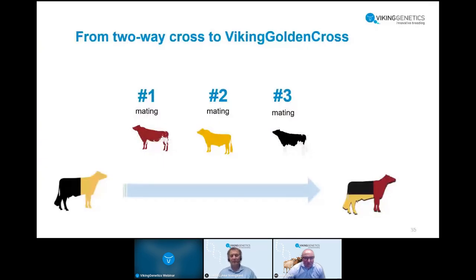That's how New Zealand farmers see the system of adding Viking Red as the third way into the golden cross. If you already have jersey-Holstein crosses, it's very important to make the transition to a three-way systematic. Put Red on all your crossbred cows first, then follow with Jersey, then Holstein, cycling systematically through the three breeds.